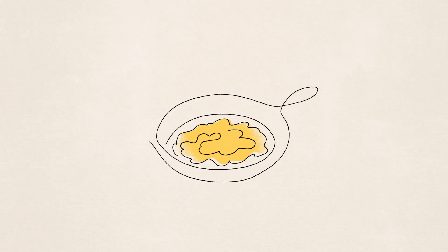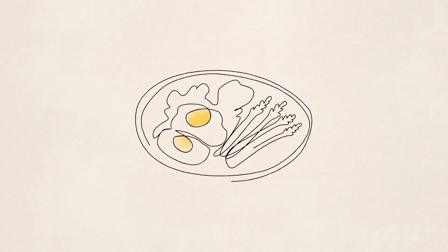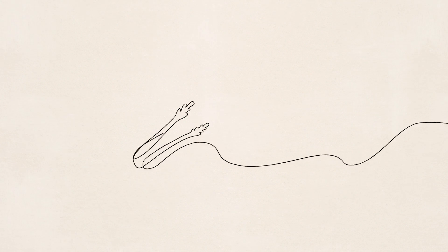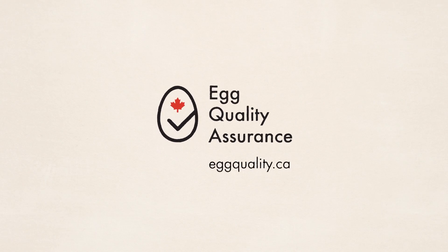So the next time Canadians bite into their morning scramble, afternoon snack, or delicious dinner, they can rest assured those are high-quality eggs. Celebrate the quality of Canadian eggs with us. Learn how to get involved at eggquality.ca.